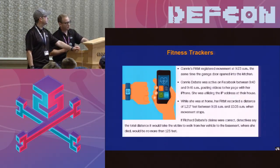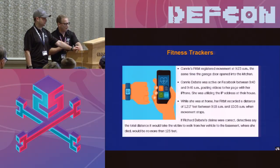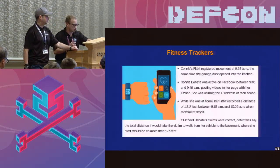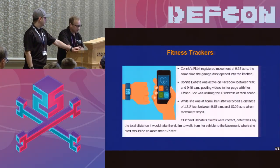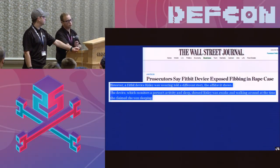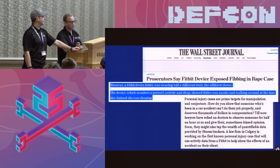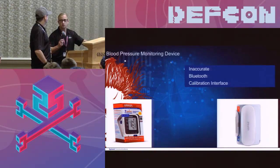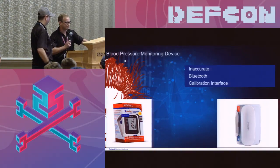Fitness trackers — we all use them, but now they're being used as evidence in court. In one case, a man gave police a timeline that didn't make sense. They used his email records and his wife's Fitbit data to show she had been moving around during a time when he claimed she was already dead, trying him for murder. In another case, a woman was charged with fraud after fabricating a rape case. These cases are piling up — people are gathering this data and using it as evidence.